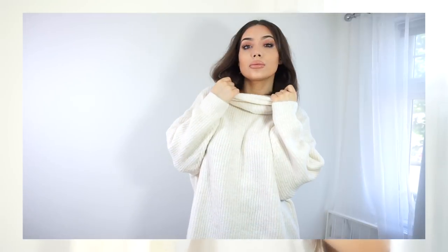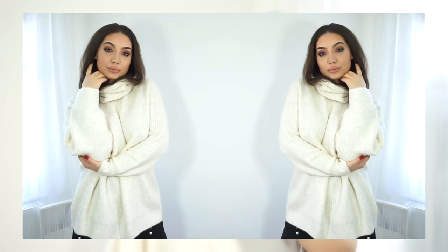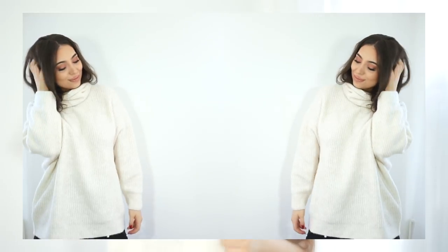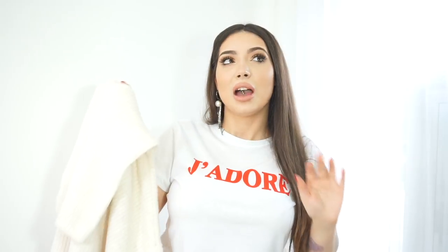My next pick is this jumper — it might be hard to see because it's white, off-white actually. It's very oversized; mine is in size small, which I think is the smallest they do. I love how big the roll neck bit is. These kinds of jumpers will be a huge trend this fall and winter. The price wasn't bad — I think it was £29.99 — and the white color was sold out for a while but I think it's back in stock, so definitely check it out.